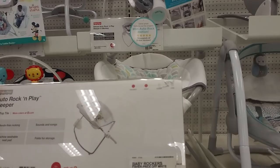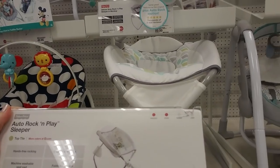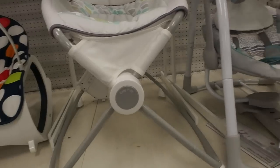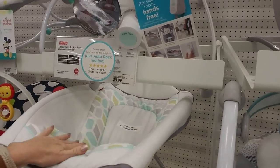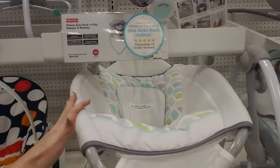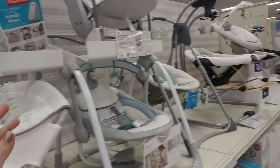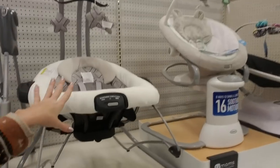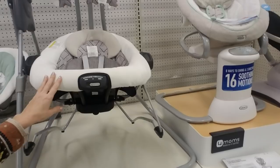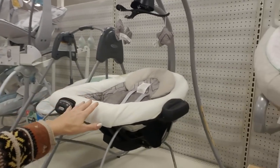Now this I could have used for my younger son — it's an auto rock and play sleeper. Hands-free rocking, sounds and songs, machine washable seat pad, and it folds for storage. He had to be moving constantly in order to be happy — I walked miles and miles trying to get that child to sleep. I had something kind of like this, a little baby swing, and he loved that thing so much.